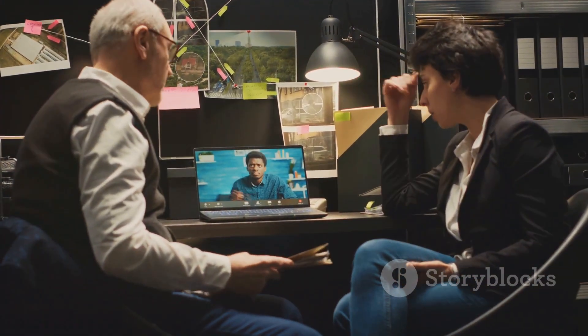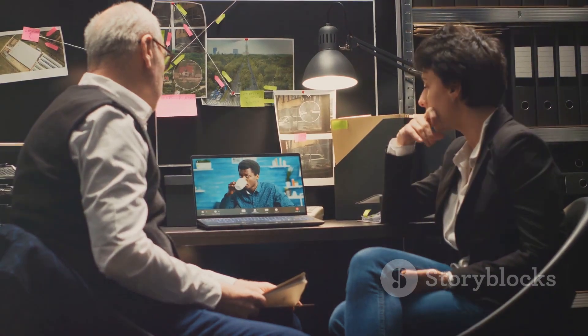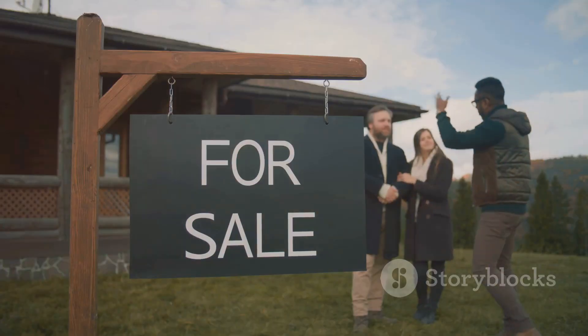Check us out at lanron.ca and see why we're Central Alberta's trusted choice for inspections. Your clients will thank you.